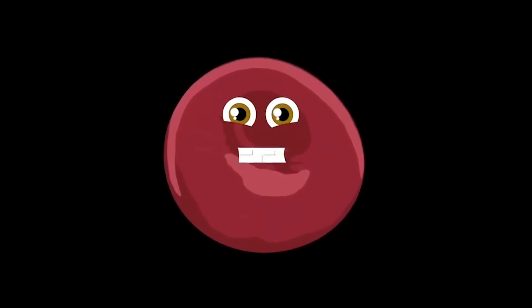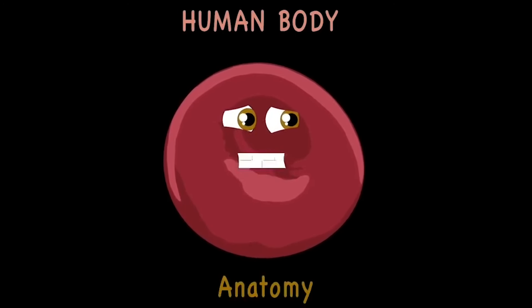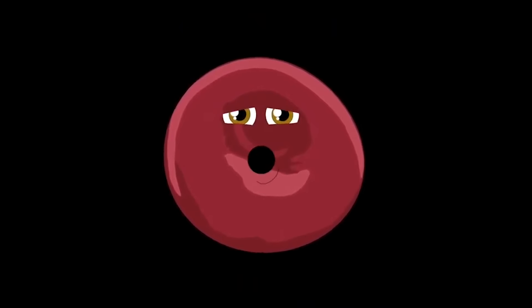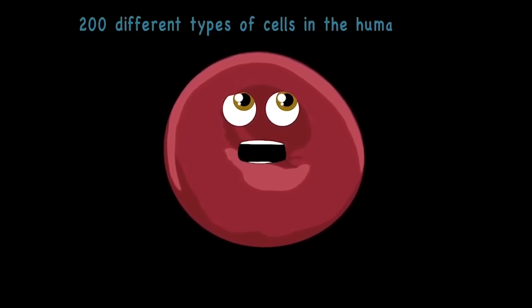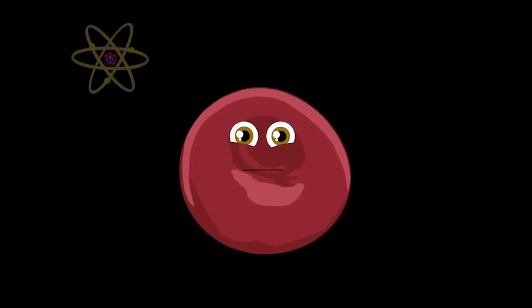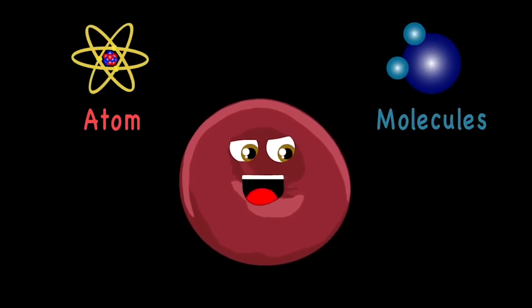Come take a journey with me inside the human body. Who knows what we'll learn of our anatomy. Here's a quick look about the systems we'll see. In our voyage we will learn about biology. I'm a cell — your body's made up of me. There's more than 200 different types of cells in the human body. Atoms and molecules are what created me, then I made all of the systems you're about to hear and see.